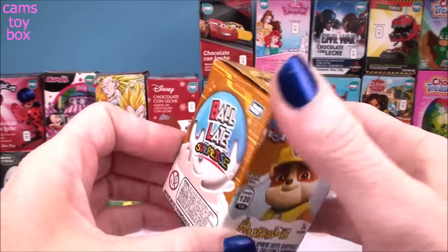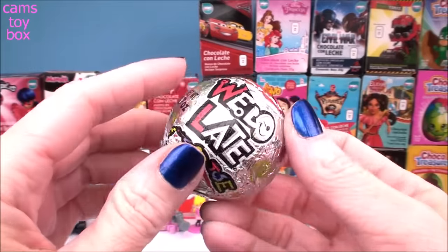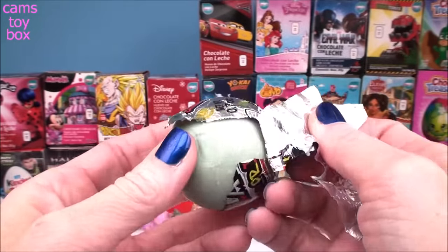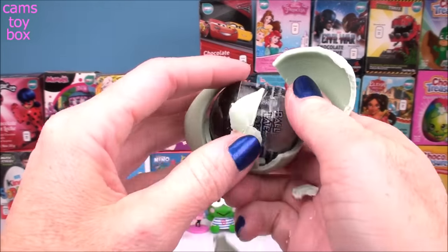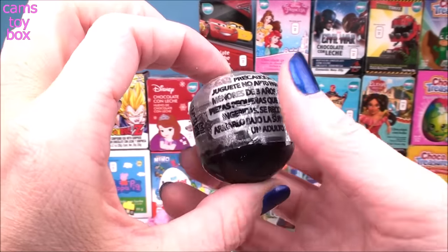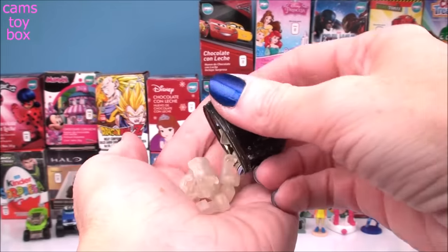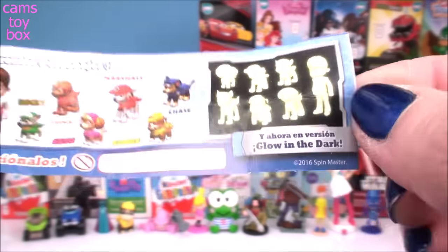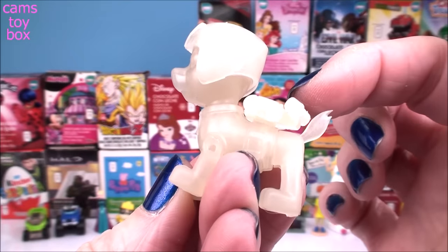Next, we have another Paw Patrol egg, this time with Rubble on it. This does not look like an egg — it looks like a ball! That's so cool, I've never gotten one that looks like this before. And it's a blue chocolate ball! Even the capsule is round. Lots of pieces — the figures glow in the dark. We got Zuma this time. Here he is all put together with his helmet and little backpack. Let's check out how he glows in the dark — whoa, that's really cool.